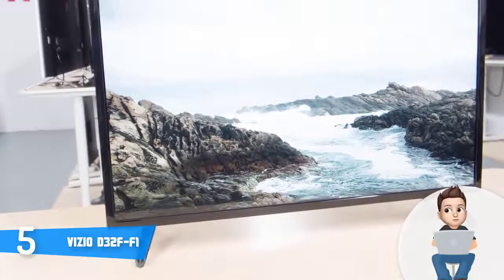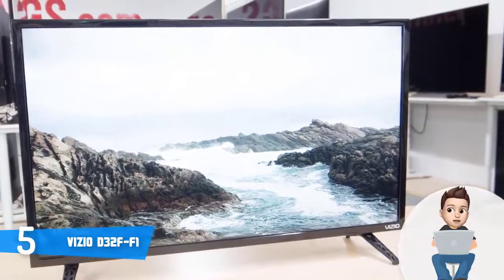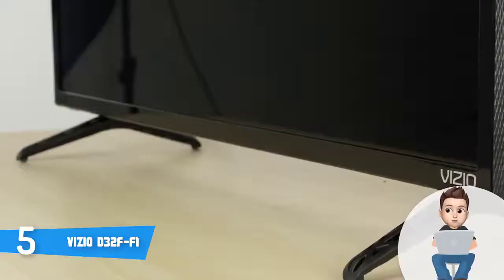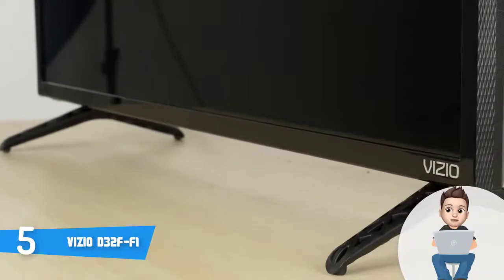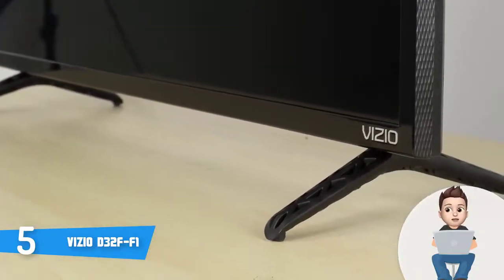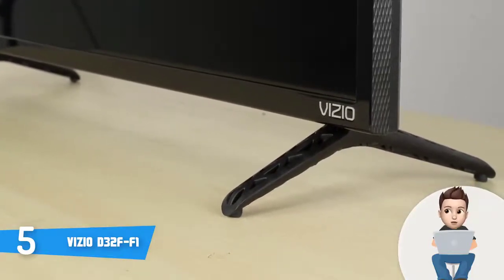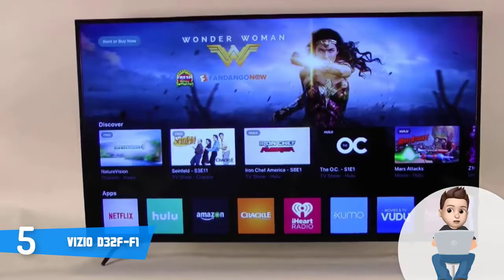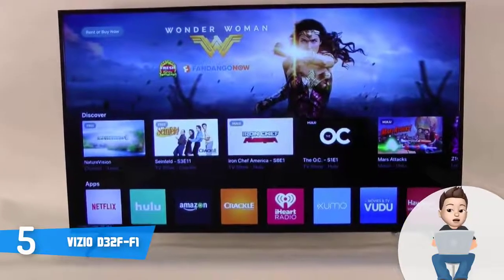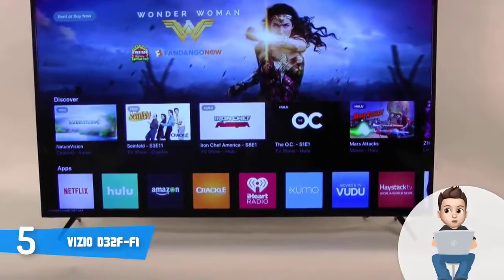The D32 FF1 is armed with a V6 six-core processor and has a full array LED backlighting, which ensures that the entire screen outputs quality visuals with superior light uniformity. With a full HD 1080p resolution, the content you see will be lifelike and really well defined. This TV also runs the SmartCast OS, granting access to numerous streaming apps such as Hulu, Netflix, and Amazon Prime Video.